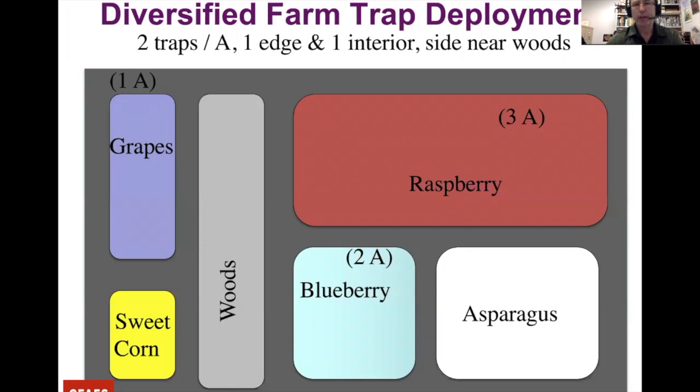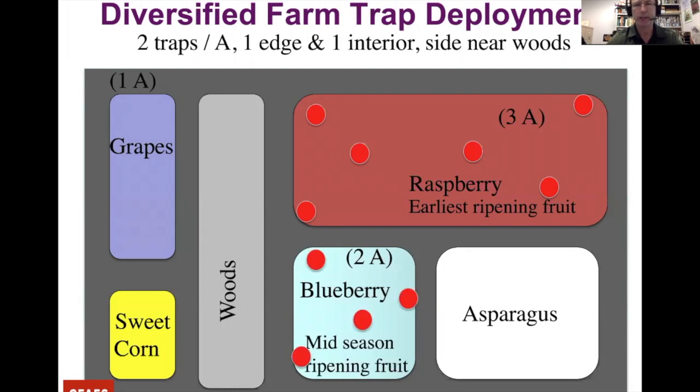Here's an overview of trap placement on a diversified farm. The basic rule is two traps per acre — one by the edge of the field, one in the interior. If there's a nearby woods, put one on that side. For a three-acre raspberry planting that's six traps; for a two-acre blueberry planting, four traps. For grapes coming on last, one by the edge and one in the interior.